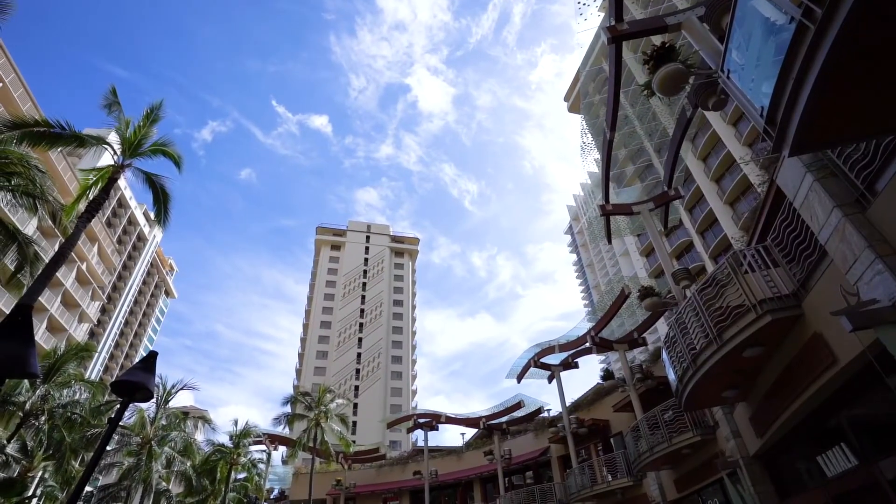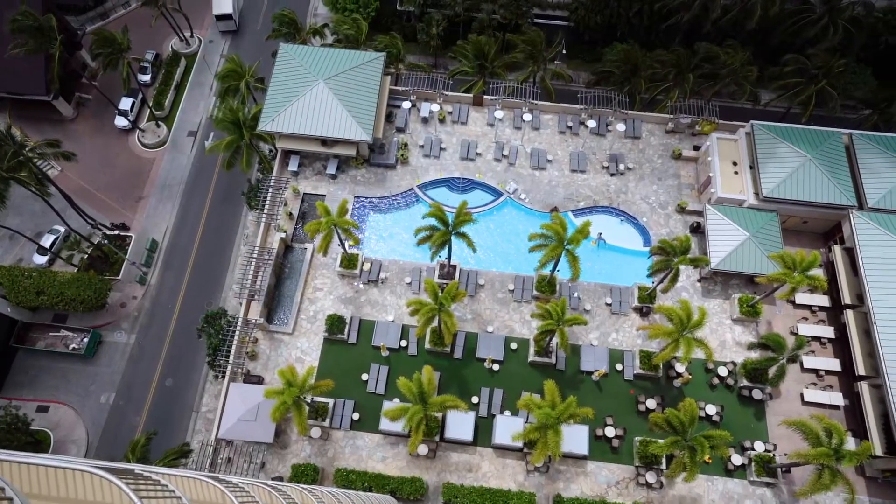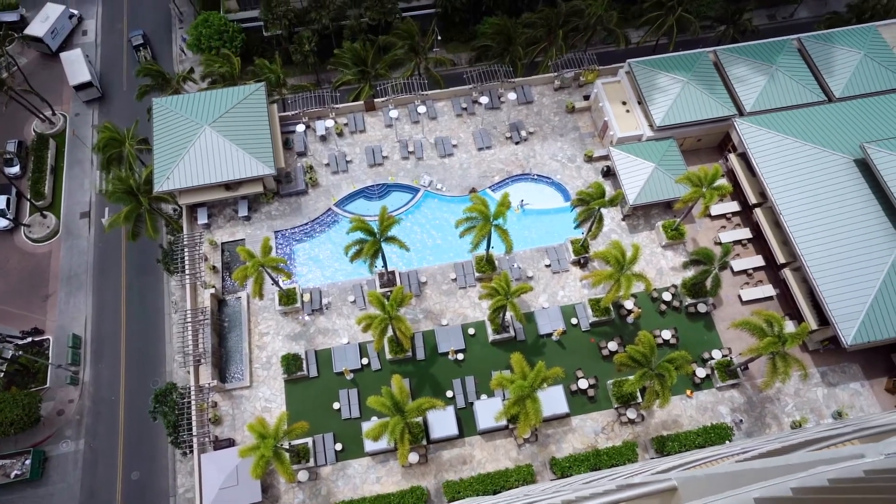Aloha, my name is Simeon Miranda. I'm the General Manager of Embassy Suites by Hilton, Waikiki Beachwalk. Our property just recently went through a multi-million dollar renovation refresh and we're very excited about renovating 369 suites as well as our pool area and bikini bar.